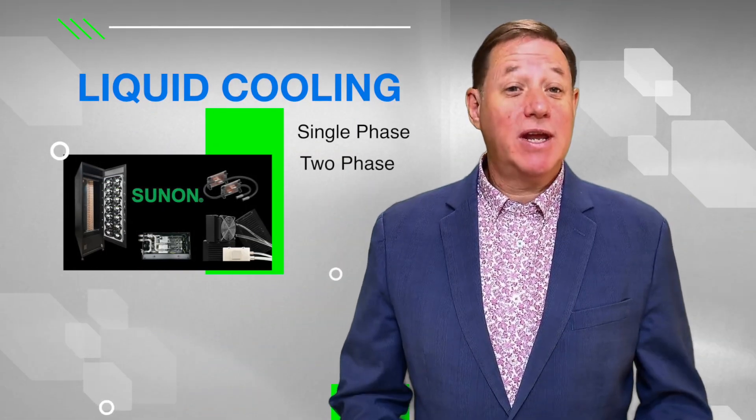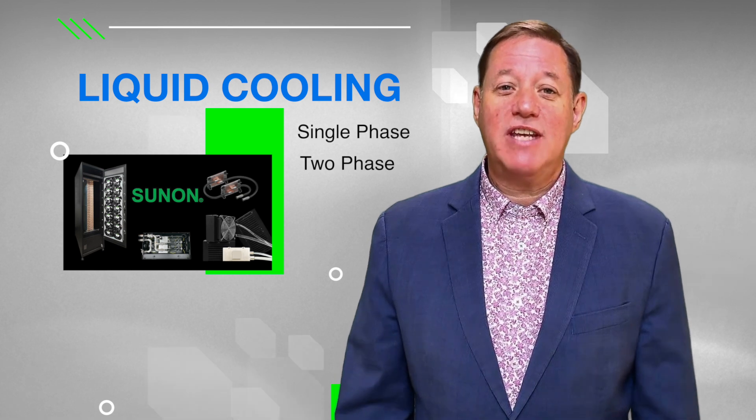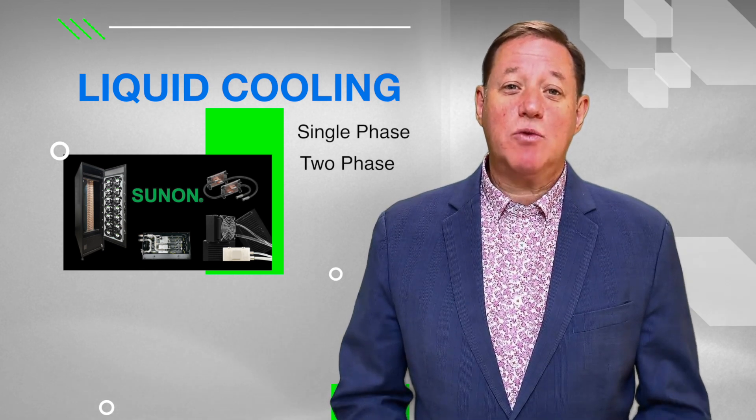Welcome. Thank you for joining us. In this video, we'll explore single-phase and two-phase liquid cooling and how SunOn can help you achieve optimal thermal management.